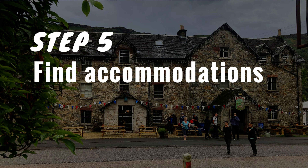Step number five: find accommodations. If you're wild camping, scope out the areas where you think you might end up and know where you can't camp so you have a plan for that. If you're booking places to stay, get that done before they fill up.